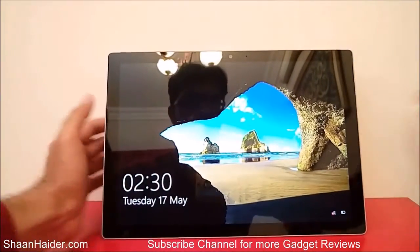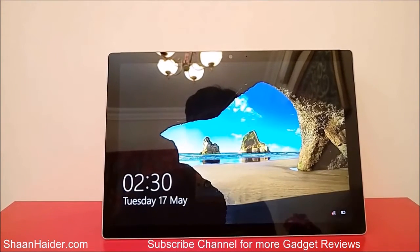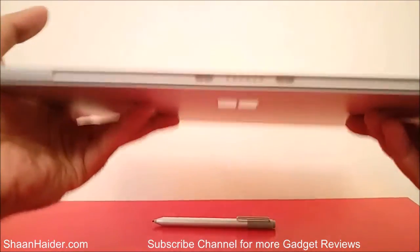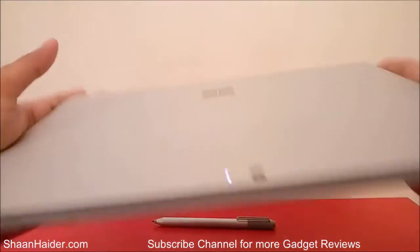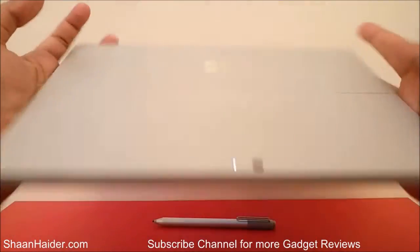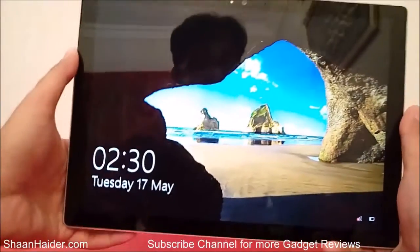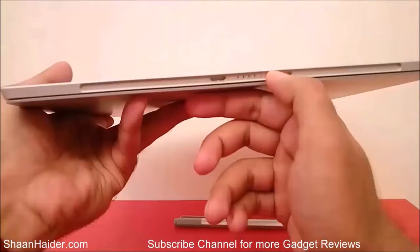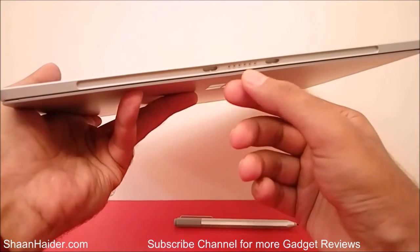You can use the kickstand to prop the device up in a horizontal position — you don't have to hold it or keep it on your lap. Overall the design is really very nice on the Microsoft Surface Pro 4. It has a very classy business look and feels so good in hand.